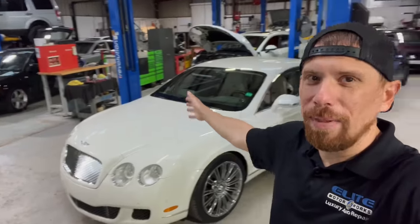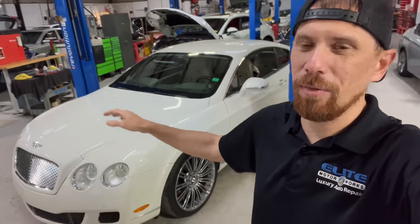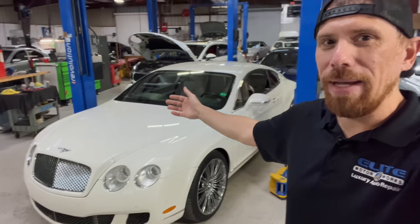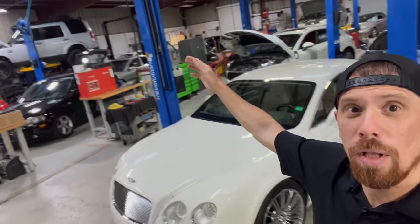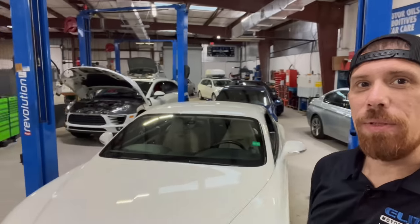We called the customer and explained what needed to be done — dropping the engine and transmission, the whole thing away from the car. Obviously it's a very expensive repair. He's holding off on it for now, going to think about it and maybe bring it back a little bit later. But as you can see, we've got a whole shop full of work to do tomorrow. Thanks for watching.